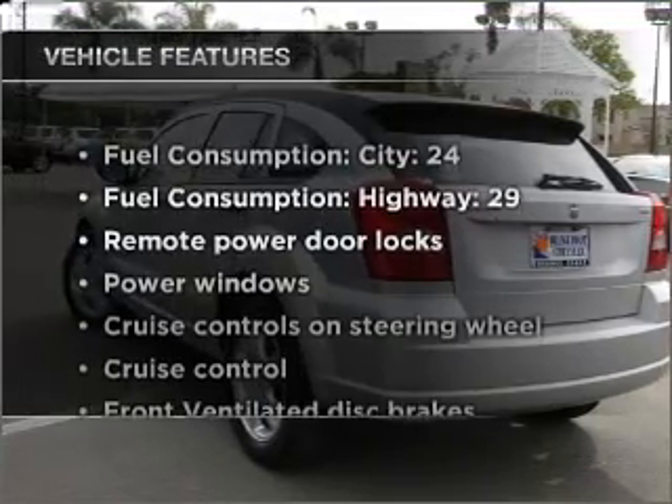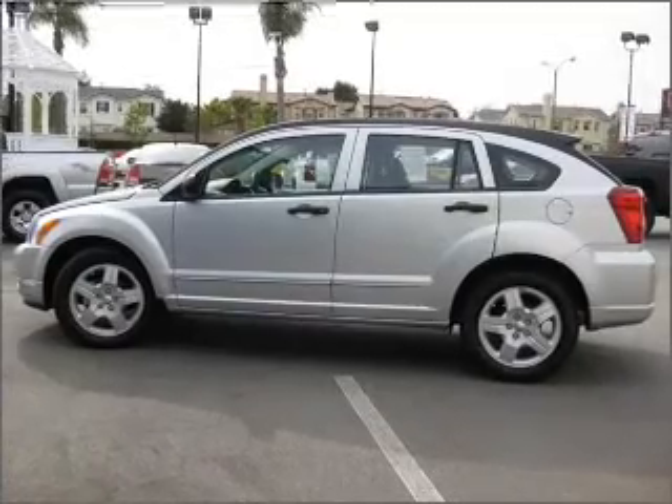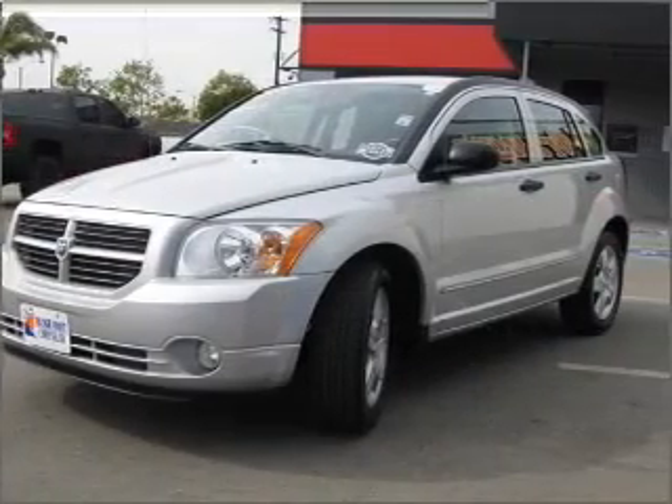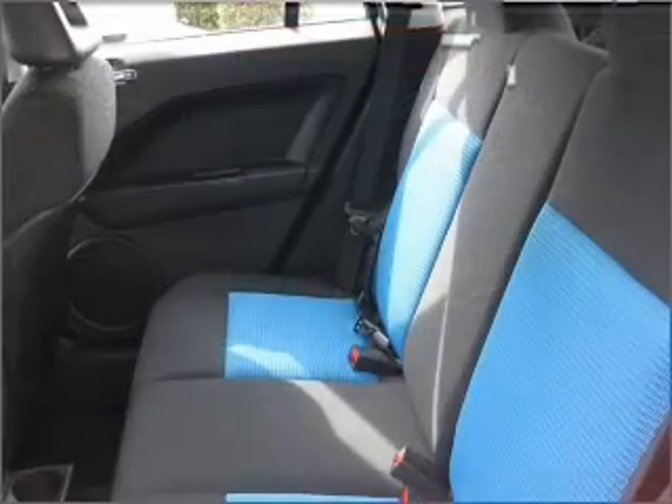Enjoy these notable features that are included in this ride: air conditioning, power door locks, power windows, power steering, cruise control, power mirrors, an AM-FM stereo with a CD player, and an adjustable tilt steering wheel.